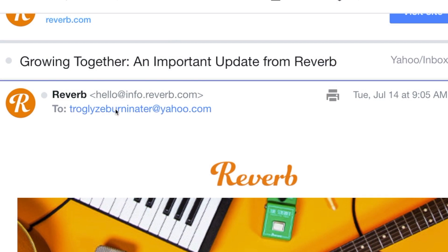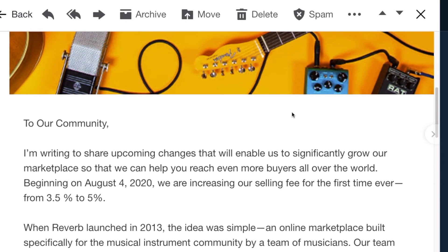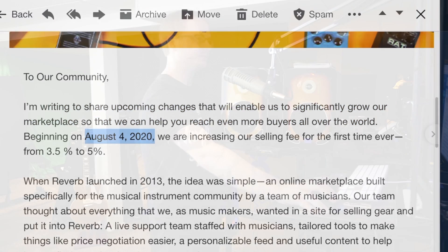Let's read through this letter in case you didn't get it. It was titled 'Growing Together: An Important Update from Reverb.' They always send emails like this, so I'm sure a lot of people will miss it. They're writing to share upcoming changes that will significantly grow their marketplace so you can reach even more buyers around the world. This begins on August 4th, 2020, so we've got about two weeks to bulk list our items and hopefully sell them before the price increase.